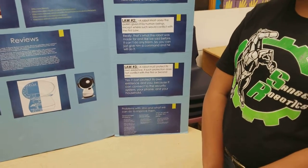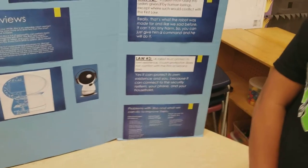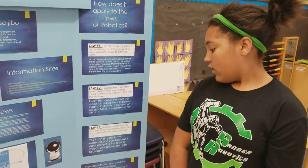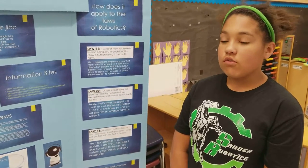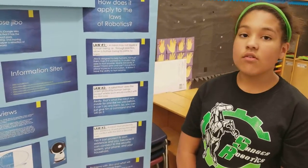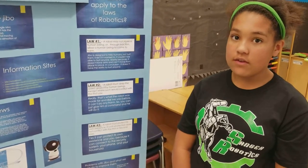Problems with Jibbo and what we can do to improve them. Disadvantages: He has router configuration and Wi-Fi connection problems. Users and owners have trouble figuring out what Jibbo can do. Packaging, shipping, and delivering usually takes a long time to arrive at your house. The company cancelled all overseas orders and some in the US and Canada.